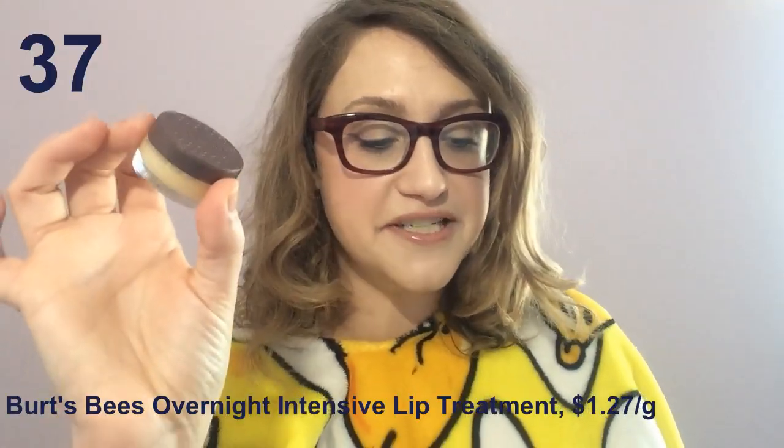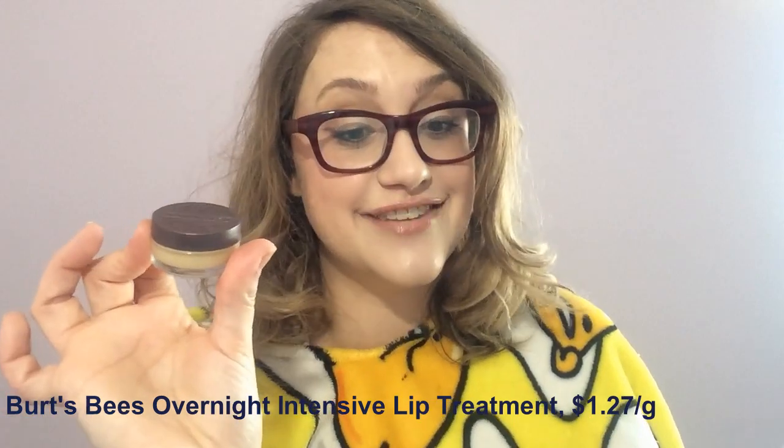Number 37: the Burt's Bees Overnight Intensive Lip Treatment. This was very similar to the 8-Hour Cream in that as soon as I put it on my lips, it started burning. It's got both peppermint essential oil — an irritant — and also menthol in it. At least it didn't make me blind. There's that, at least.